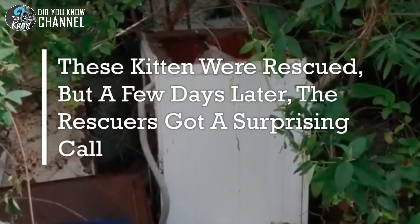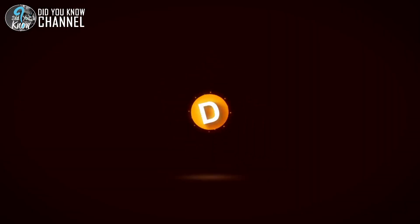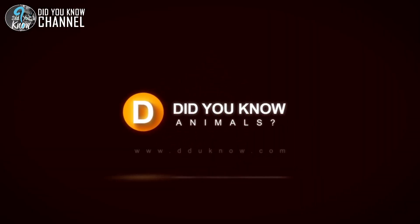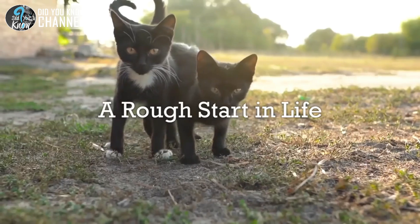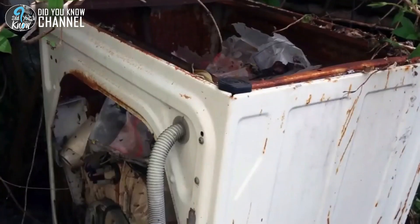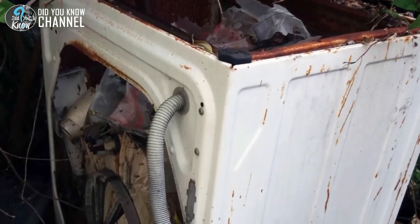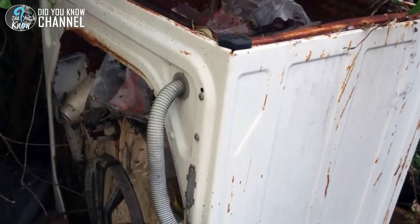These kittens were rescued, but a few days later, the rescuers got a surprising call. For one cat family, life was off to a rough start. Living in an old, beaten-up washing machine, they were thankfully rescued at just the right time. That would only be the beginning of their adventure.